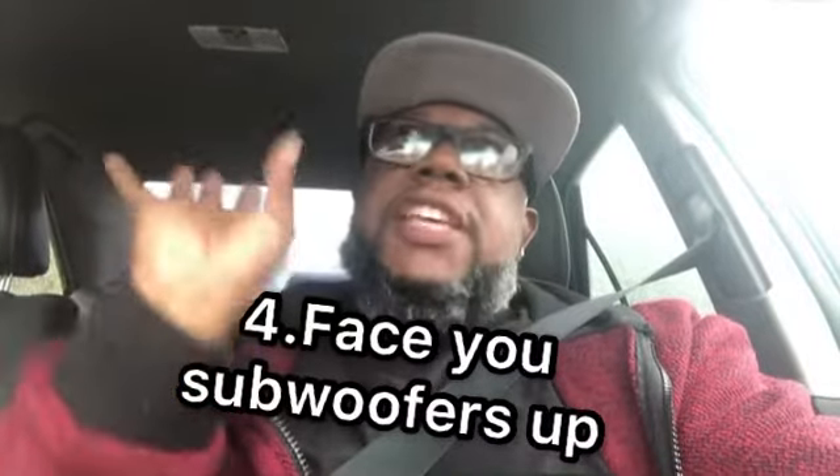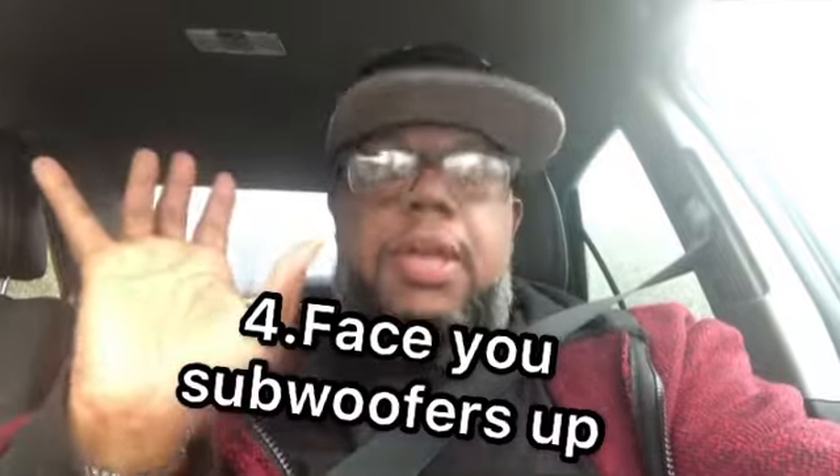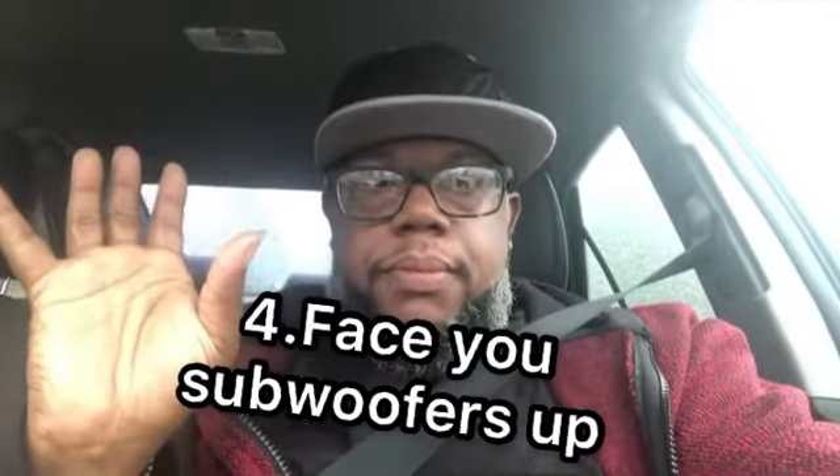The third tip on getting loud: down-fire your subs. Have your subs facing up — if you have enough room in your trunk, face them up. It's going to hit the back wall of the box and hit the top of your trunk, which sends the wavelength out when you find the right resonating frequency. This is called down-firing. A lot of people with home subwoofers do this — Bose used to do it and still does. It works. All this stuff isn't just car audio, it's audio and sound in general.